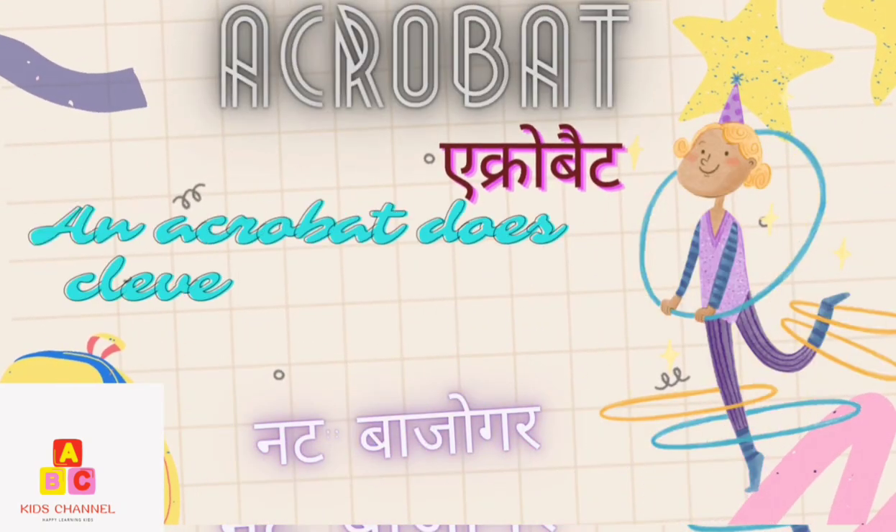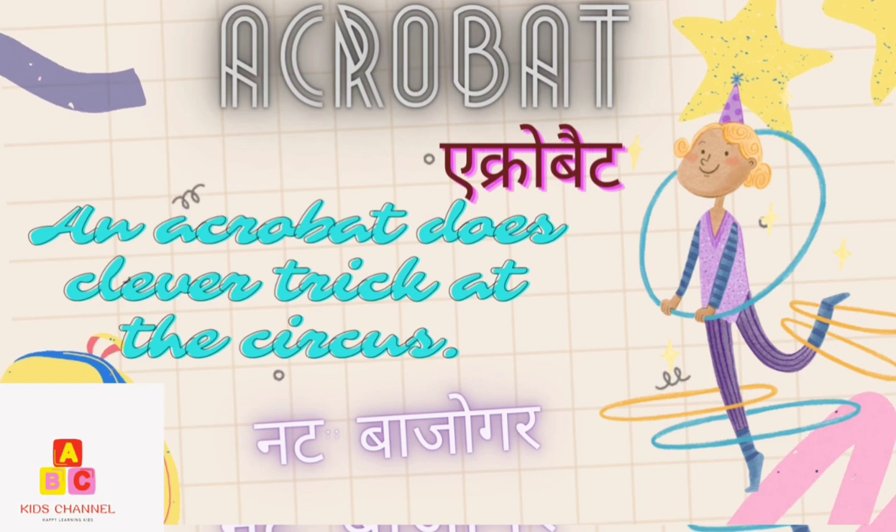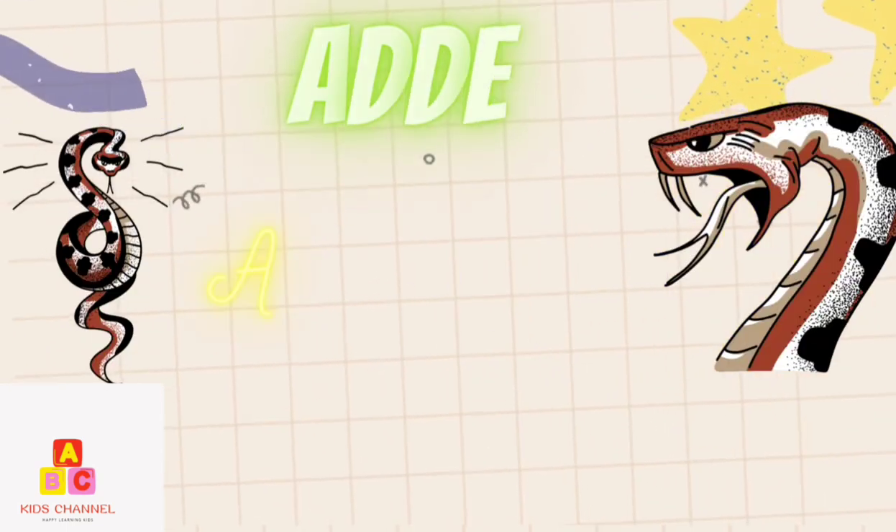Acrobat: An acrobat does clever tricks at the circus. Adder: A poisonous snake.